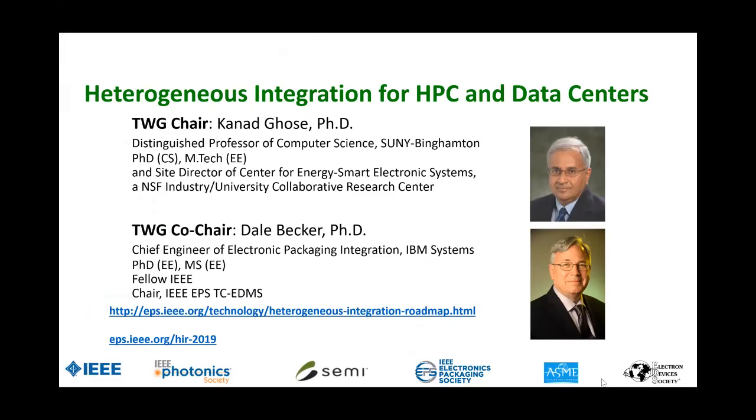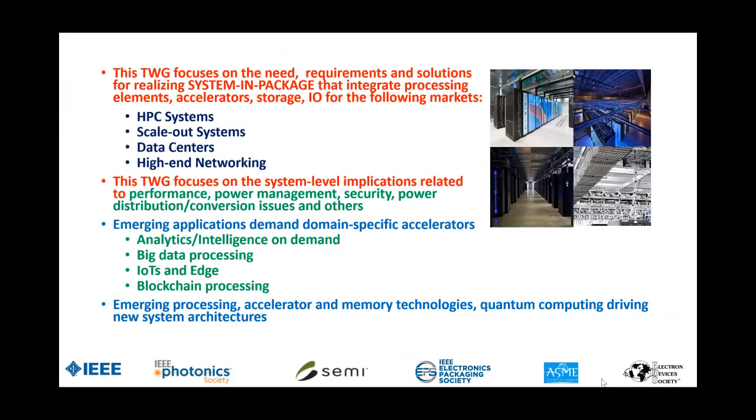This is the presentation from the HPC and Data Center TWIG. Dale, Baker, and I co-edit. You have our contact information here, but in case you don't, you can send me a chat message and it'll get you connected. This TWIG focuses on the system-in-a-package realizations of solutions for the HPC and Data Center market, as well as high-end networking. We look at systems that integrate accelerators, storage, general-purpose processing elements, and I/O, et cetera, for these markets.